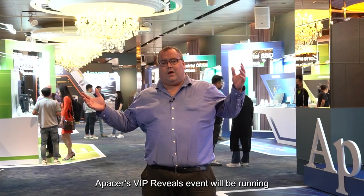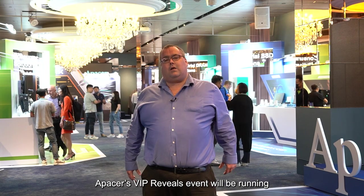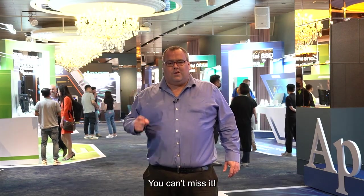APACER's VIP Reveals event will be running from May 30th to June 2nd on the third floor in the Splendor Ballroom in Grand Luxe Banquet Taipei in Taiwan. You can't miss it.